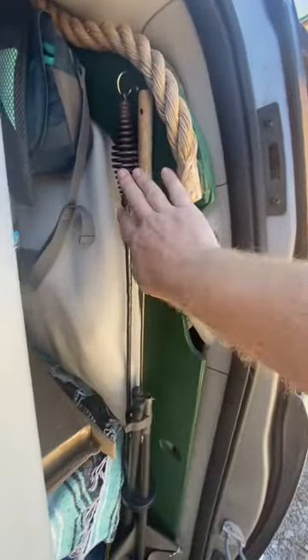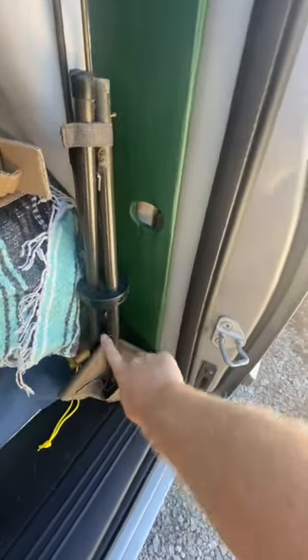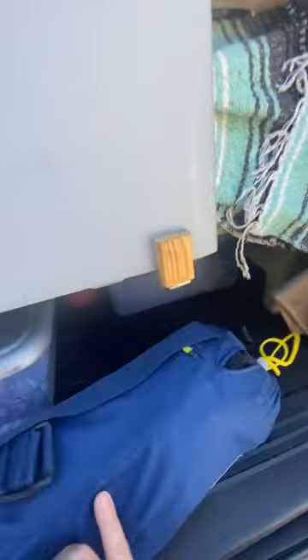I have my fire poker hanging here and a hot dog stick. I also have a folding collapsible stool that I can hang right there, and then this is my camp chair.